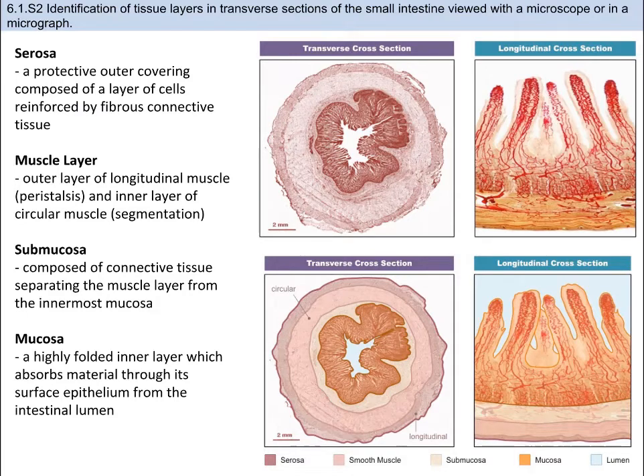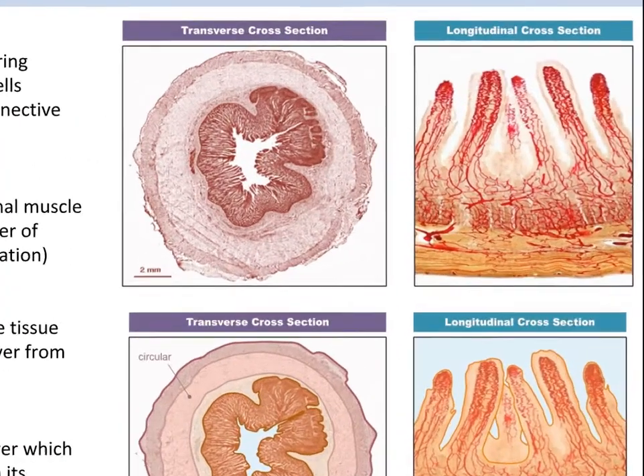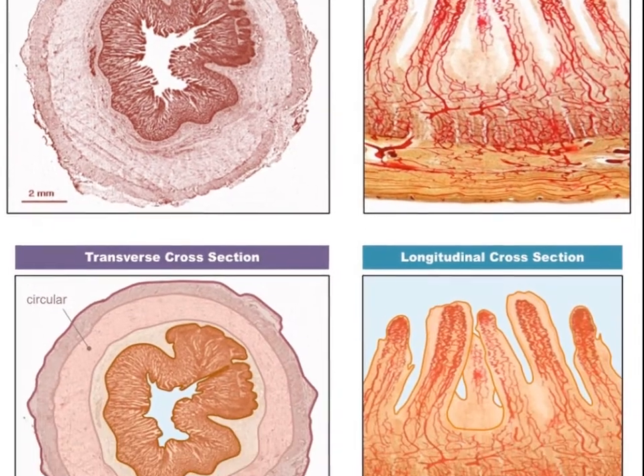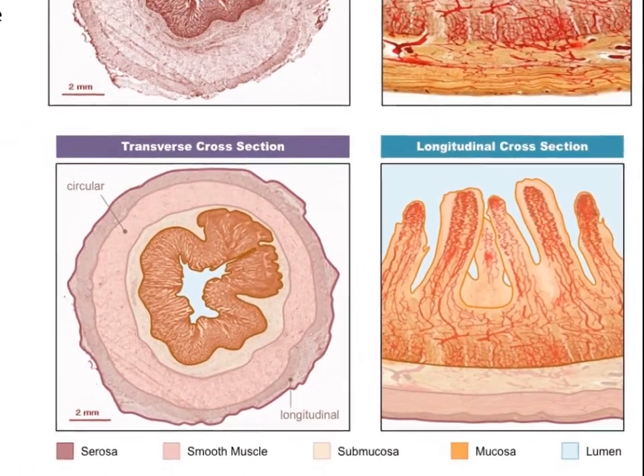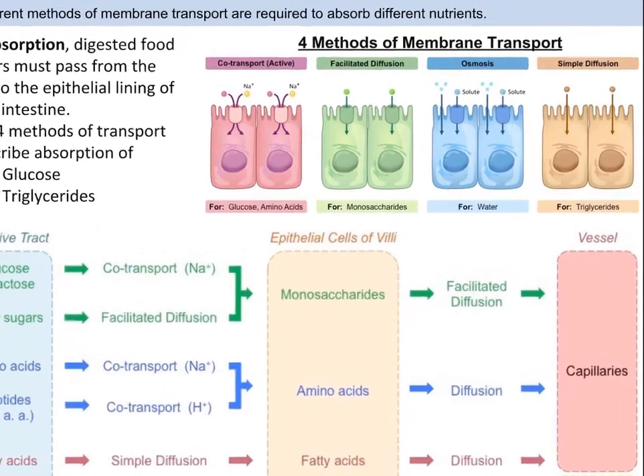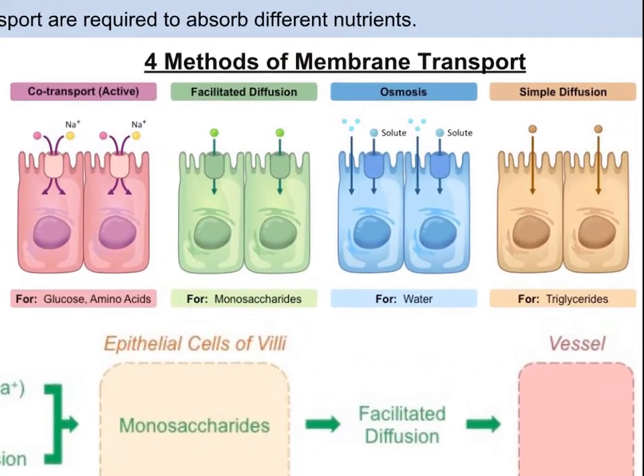One of the skills you need to know is to outline the function of the four layers of tissue found in the wall of the small intestine. From outermost to innermost, these are: the serosa, the muscle layer, the submucosa, and the mucosa. You also need to look at and label these four layers as viewed with a microscope or in a micrograph. During absorption, the epithelial cells in the villus use different methods to move molecules into the villus and out of the lumen of the intestine, since sugars, proteins, and lipids are not all the same. These methods are co-transport, facilitated diffusion, osmosis, and simple diffusion. Absorption of triglycerides into the lacteals occurs by diffusion, while glucose absorption is facilitated diffusion.